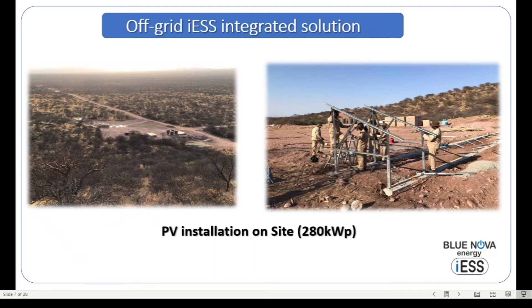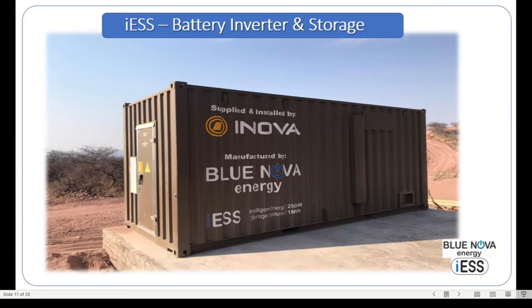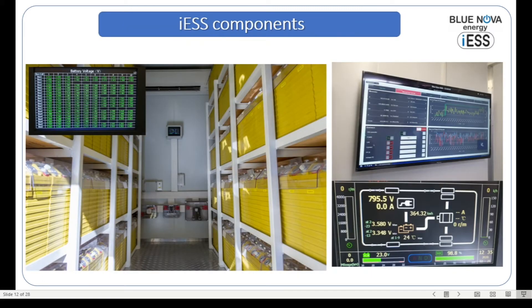The system in this example has a 280-kilowatt-peak solar array being installed just north of Windhoek. Together with those PV array systems, we have five 60-kilowatt-peak AC-coupled MPPTs. Each one of these MPPTs has six-channel input, so we have the ability to deal with at least 30 arrays in this scenario. We also have the battery inverter and storage component, which is the integrated ESS — the ICE system — deployed on a cement slab as seen in the picture.